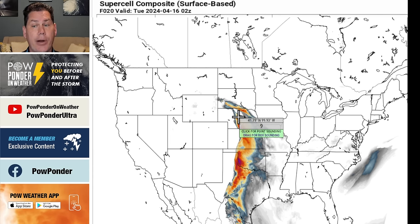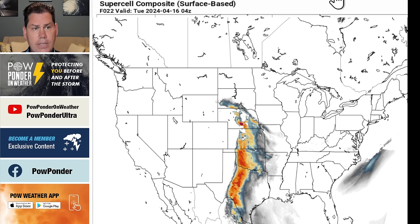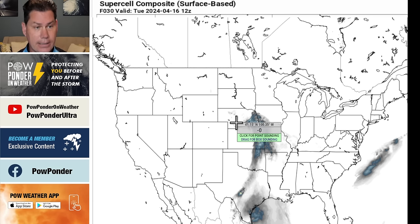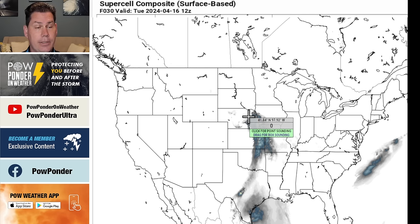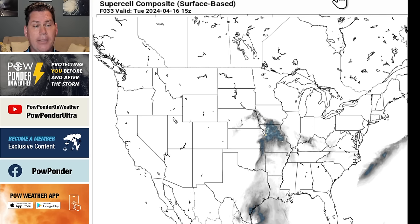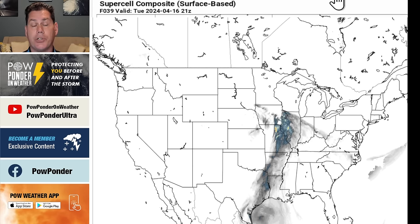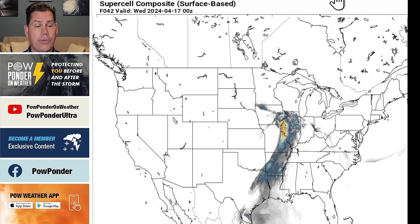This is the main reason why the Storm Prediction Center has those elevated risks along this boundary, especially as you get further north into areas closer to the upper level low — getting into Kansas, especially into Nebraska, as we head into the evening time frame. This could be an overnight threat, especially further north. As we head into tomorrow morning, it starts to die down a little bit, but the low pressure is really highlighted across Nebraska, and that will feed into Iowa.